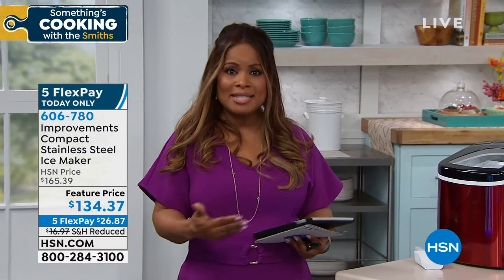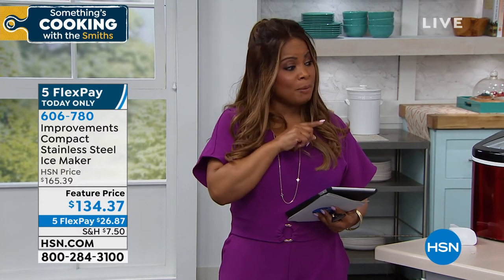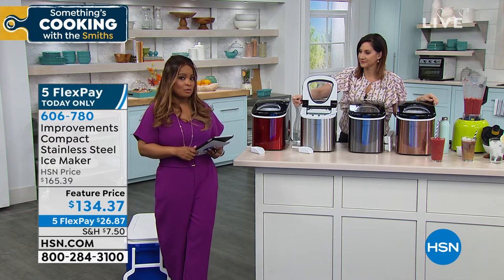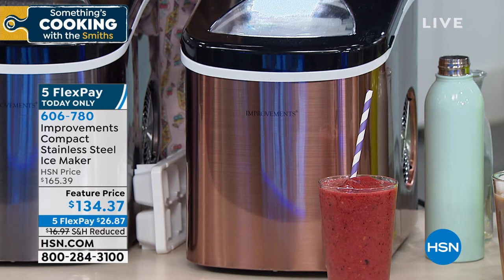Remember, you can take this camping, on the boat, on the RV — because you don't need a water line, you don't need a drain. You just need a simple plug. It makes ice every seven minutes. You can put a full gallon of water in, and it can make up to 26 pounds of ice in a single day. Copper continues to be the most popular choice. The five credit card payments are for today only — flex pay means a major credit card, debit card, or PayPal, and we ship it right to you.